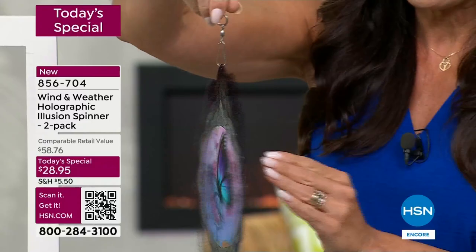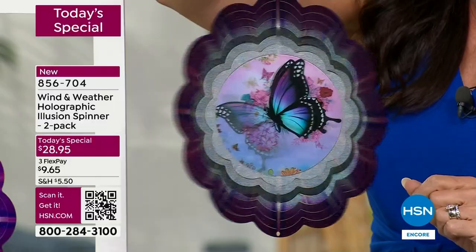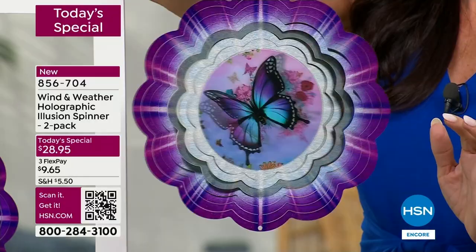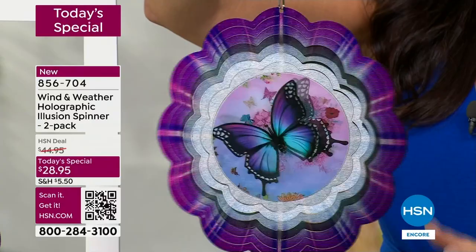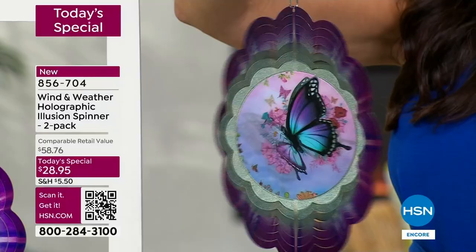Already, we've been talking about this for 90 seconds and most orders are coming in for the butterfly. If you've got your eye on the butterfly, look how realistic that looks. I'd be thinking about jumping into the order process. Make sure you finish the ordering process before you go to bed tonight. I have a feeling the butterfly is going to go very quickly. We're less than two minutes in and we've got hundreds of people on the phone lines.